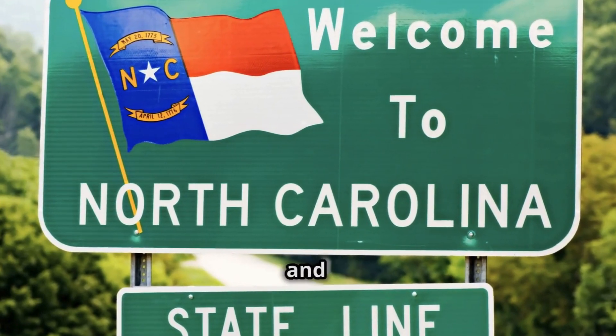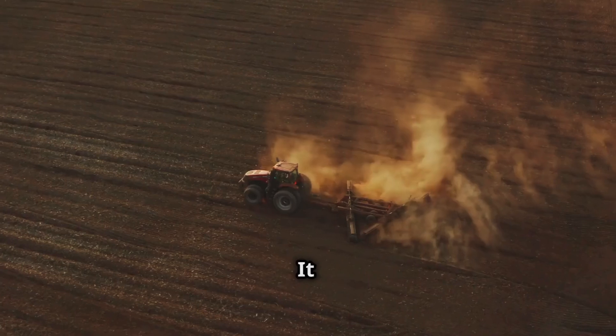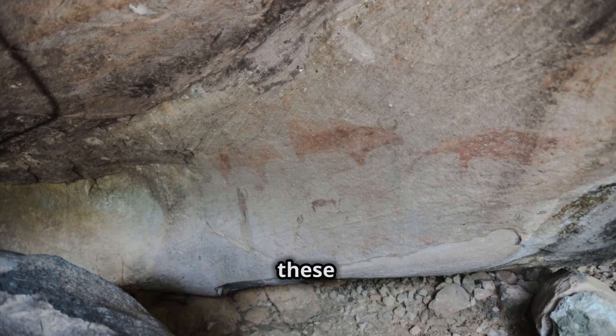Lastly, both North Carolina and South Carolina — especially in the Piedmont region — red clay soil is a defining characteristic. It impacts everything from agriculture to construction, adding to the region's unique charm. So why is the dirt red in these areas?